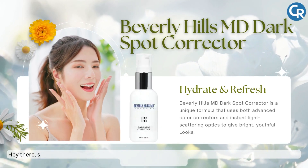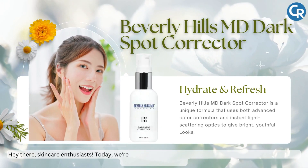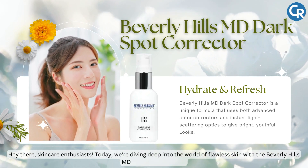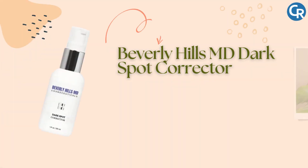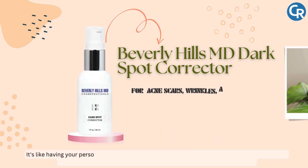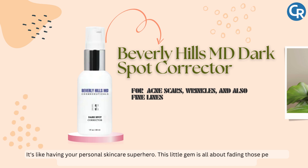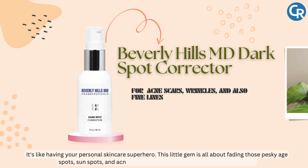Hey there, skincare enthusiasts. Today, we're diving deep into the world of flawless skin with the Beverly Hills MD Dark Spot Corrector. It's like having your personal skincare superhero. This little gem is all about fading those pesky age spots, sunspots and acne scars, giving your skin that lit from within glow.